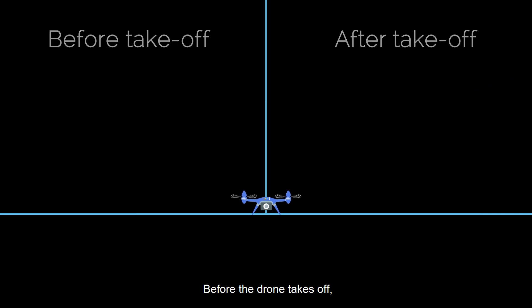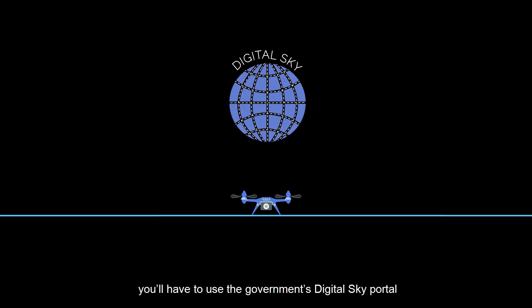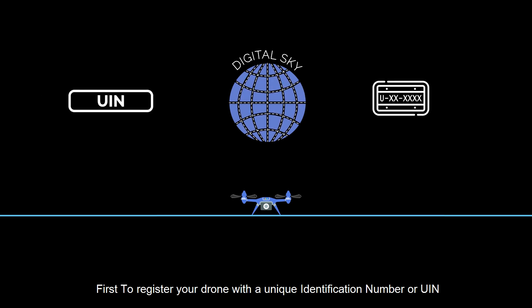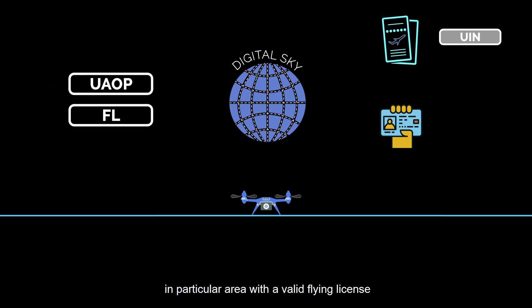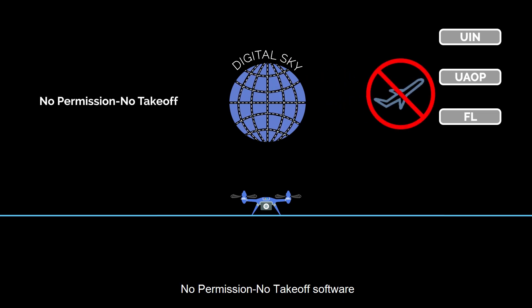Before the drone takes off, you'll have to use the government's Digital Sky Portal. First, to register your drone with a Unique Identification Number or UIN. Secondly, get an operator's permit to fly the drone in a particular area with a valid flying license. And lastly, most importantly, your drone should only take off with valid permissions by using No Permission No Takeoff software.